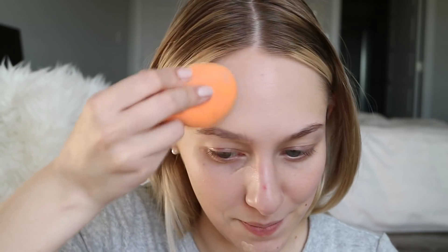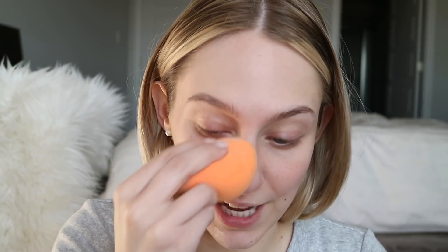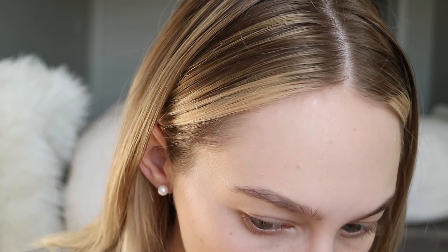That looks like nice coverage with the sponge — I wouldn't really say it's full coverage necessarily. It does have a slip to it; it doesn't feel super greasy, but it is a very slippery thin cream. It still feels a little bit oily, but it looks absolutely beautiful — so smooth and glowy and natural, like my skin but a little bit better. I'd say coverage is about medium.